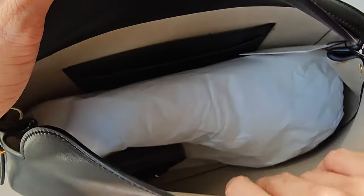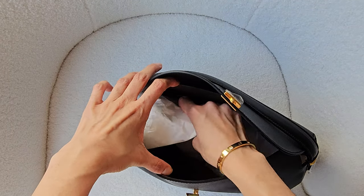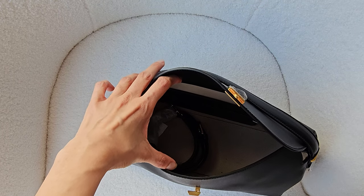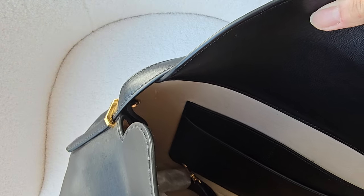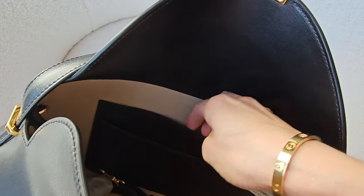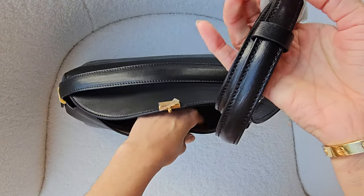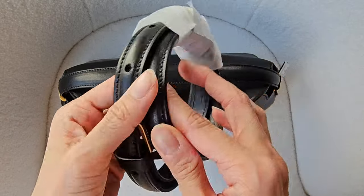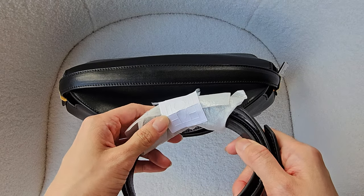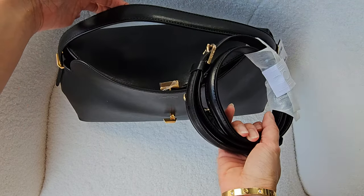That's how it looks. It says Totem, Made in Italy. Inside lining is leather, which is great. We've got two pockets here and here. And we've got a shoulder strap which is removable and adjustable. There's the Totem branding again. So it has a shoulder strap and a handle as well.